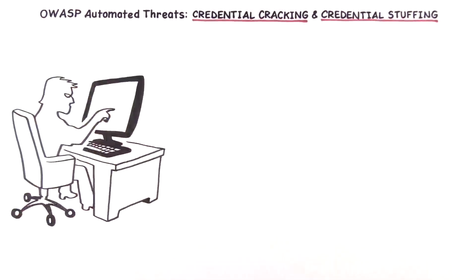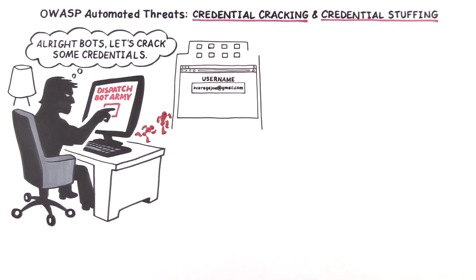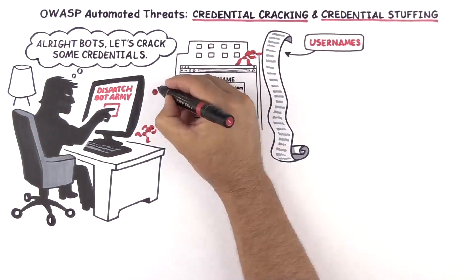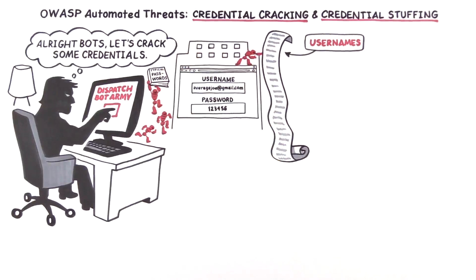Credential cracking and credential stuffing are two of the ways that hackers use bots to compromise your website security. Credential cracking is an attack on the account login page of a website. Hackers start with a list of usernames but no passwords. By dispatching their bot army, they use brute force to run a library of commonly known passwords with a list of usernames.